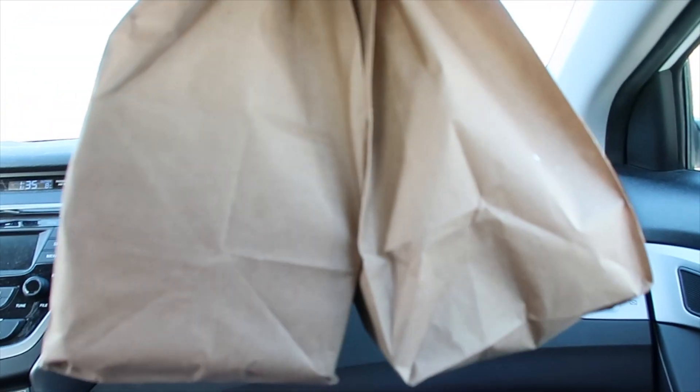Hello, how are you? Do I have a pick-up order for Matthew? Okay, we got the bags, we got the goods, now we're gonna go back and eat. Okay, we're back.